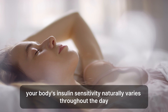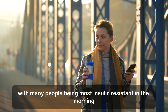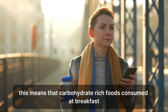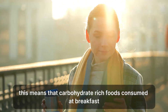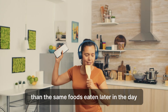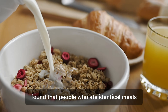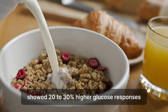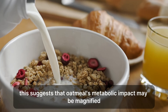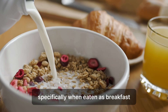The morning vulnerability. Your body's insulin sensitivity naturally varies throughout the day, with many people being most insulin-resistant in the morning due to cortisol patterns and overnight fasting. This means that carbohydrate-rich foods consumed at breakfast can have more dramatic blood sugar effects than the same foods eaten later in the day. A study from the University of Alabama found that people who ate identical meals showed 20% to 30% higher glucose responses when consumed in the morning versus afternoon or evening, suggesting that oatmeal's metabolic impact may be magnified specifically when eaten as breakfast.